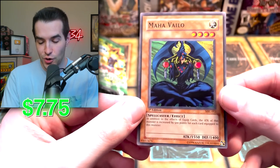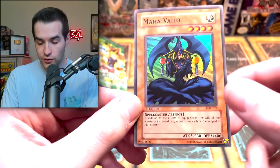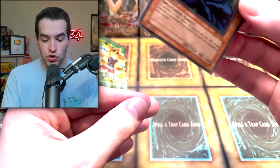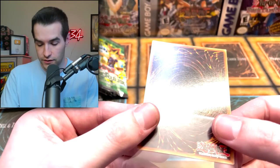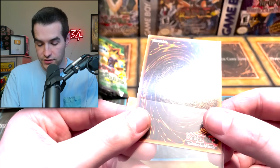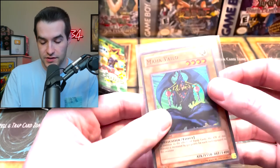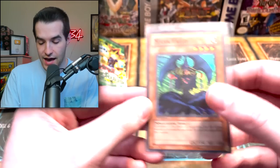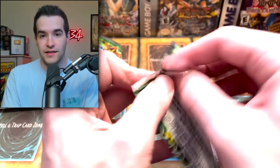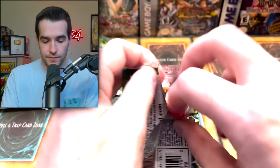Maha Vilo Super Rare — and it has nice centering. The surface looks incredible, left-to-right centering looks nice, top-to-bottom is about the same as the Invader of the Throne — slightly off, but I don't think it's too much that it can't get a 10. The back surface looks nice, the edge is not perfectly cut but it's still pretty good, corners look good. This is definitely a potential PSA 10 candidate. I don't know if we're sending it at $100, but if they ever open back up at the lower rate, we'll send it in.